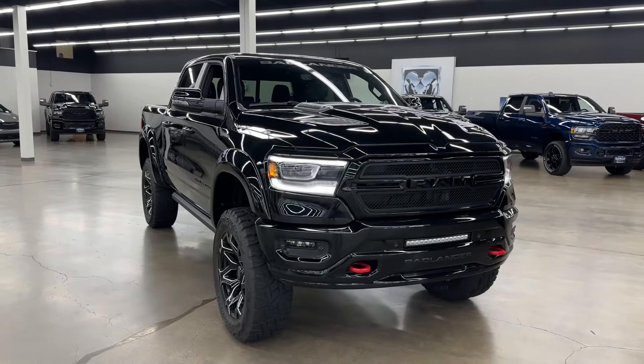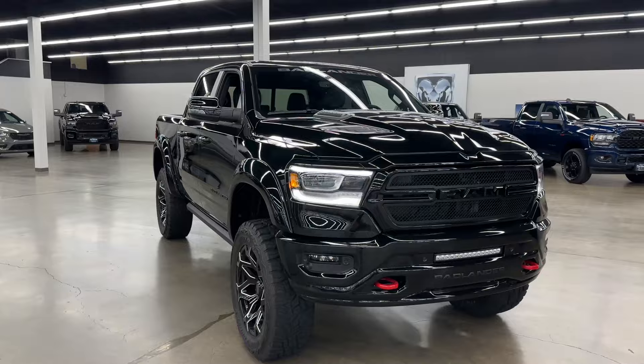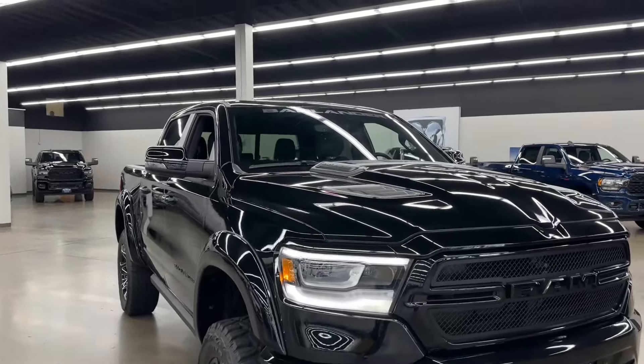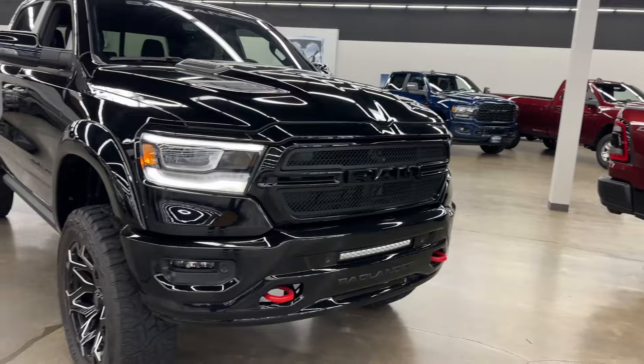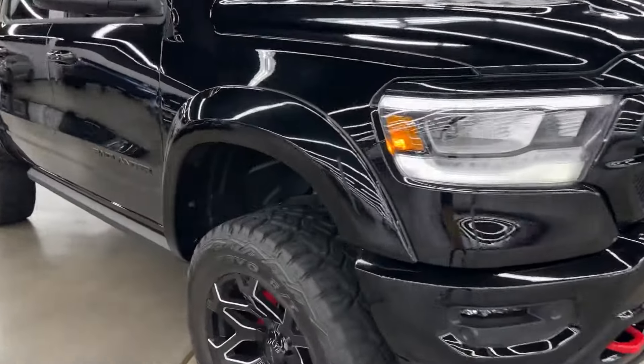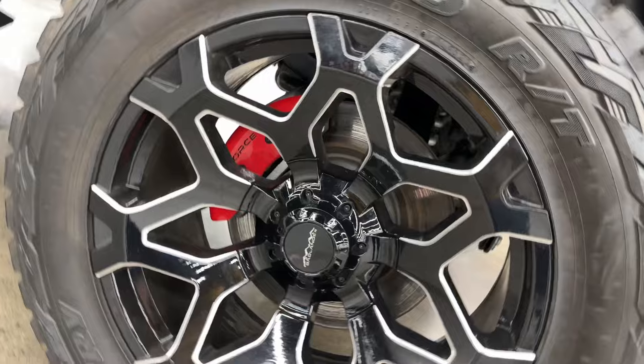Hello everyone, so today I'm going to be showing you guys this brand new 2024 Ram 1500 Bighorn. This one is the Badlander Edition. It's lifted and has got custom light bars, grille, wheels, and suspension. As you can see you got your 22 inch rims and this is a Badlander right there.